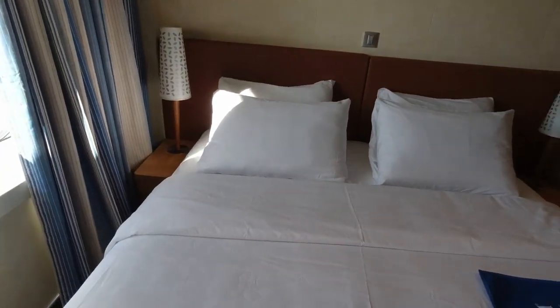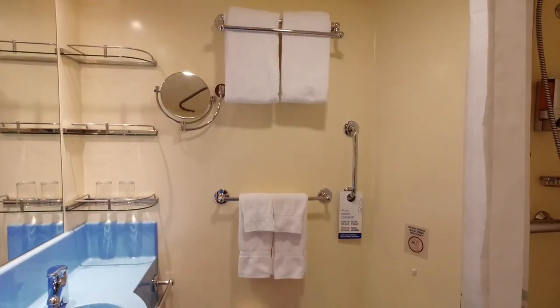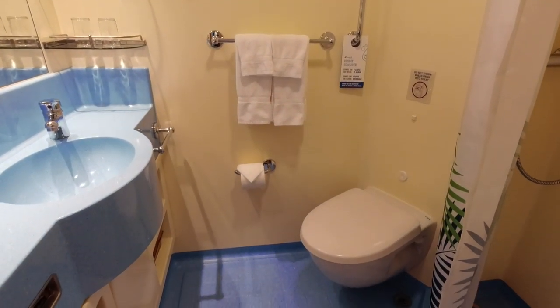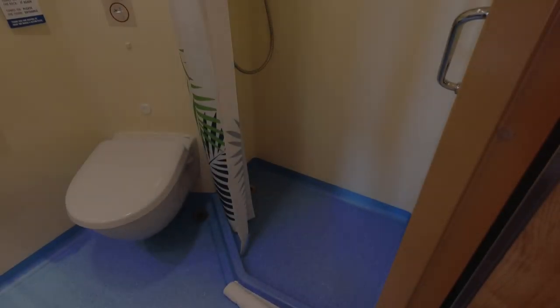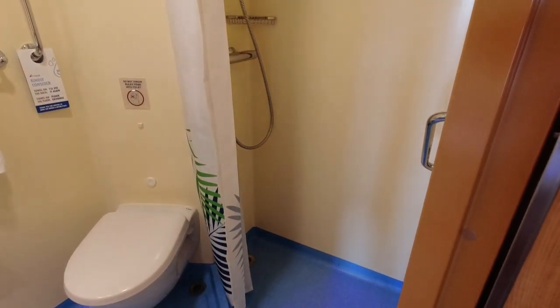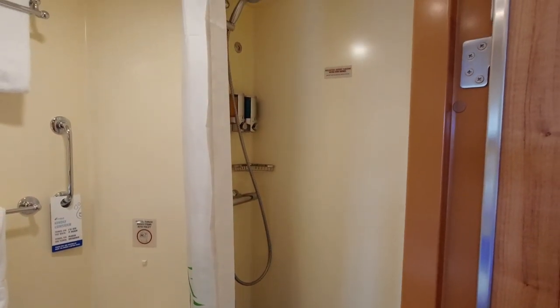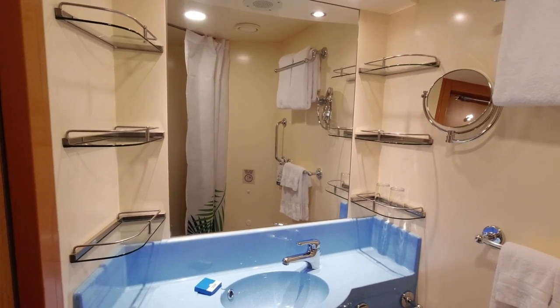Upon entering the room, we passed the bathroom on our right. The bathroom was pretty basic. The shower did not have a door but rather a shower curtain. Compared to some other larger ships from other lines, the bathroom space felt a bit cramped. In terms of bathroom storage, there were a few shelves for toiletries on either side of the dressing area, though we could have used another storage space in the shower to store his and her bath products.